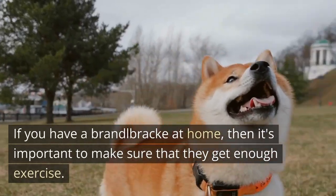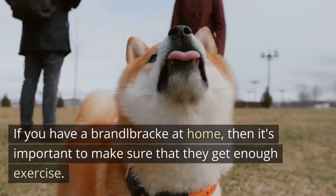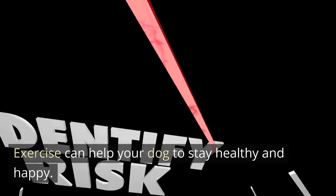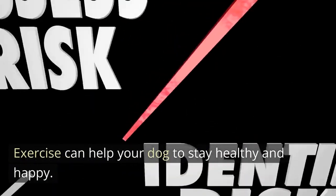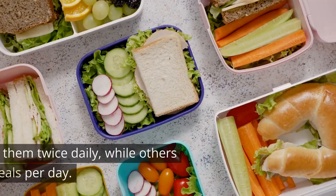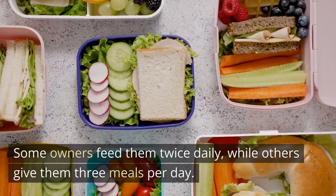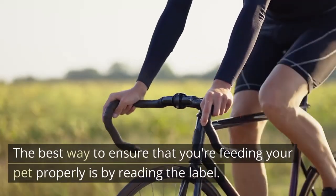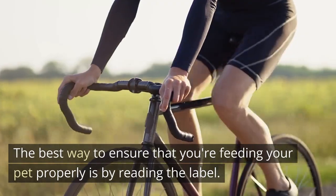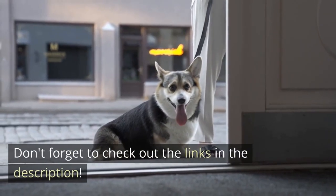If you have a Brandelbrech at home, it's important to make sure that they get enough exercise. Exercise can help your dog to stay healthy and happy. Brandelbrechs need to be fed on a regular basis. Some owners feed them twice daily, while others give them three meals per day. The best way to ensure that you're feeding your pet properly is by reading the label.